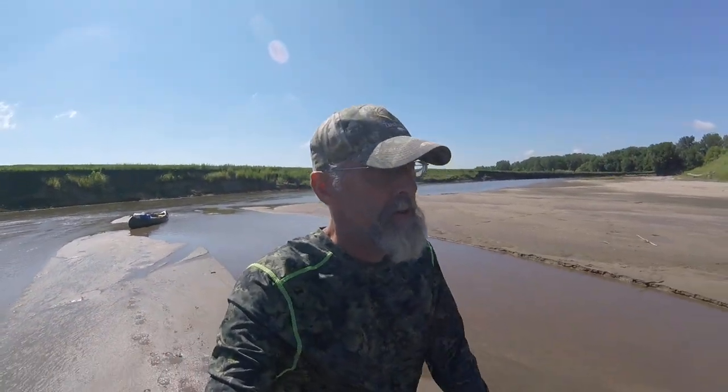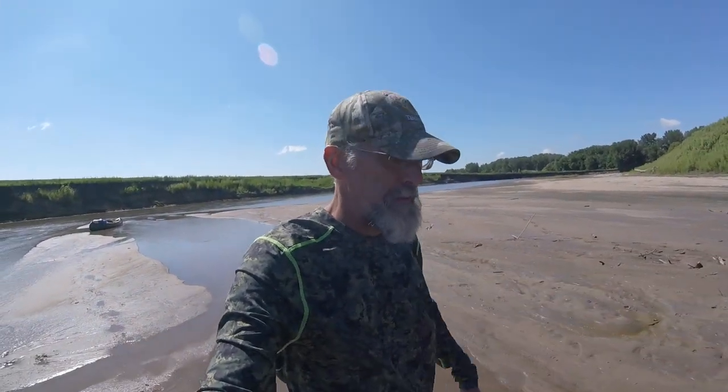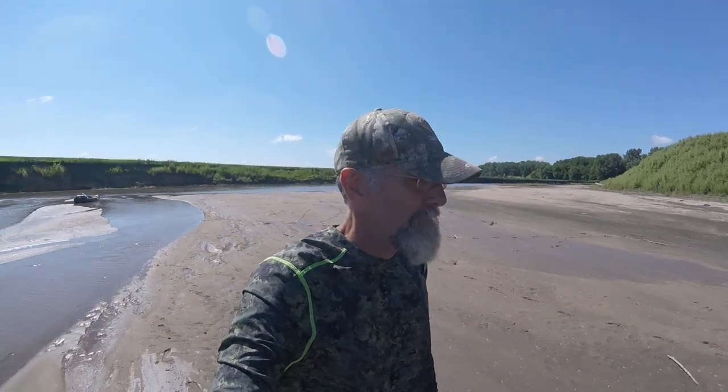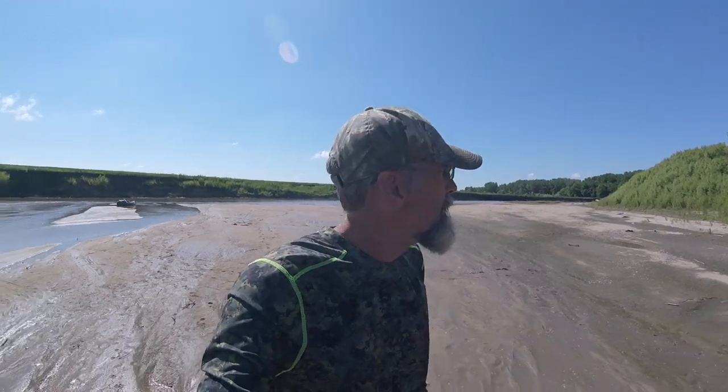I got my start in treasure hunting back when I was a young kid growing up in Pennsylvania. I started off by hunting and digging bottles, believe it or not — old town dumps and stuff like that, looking for surface finds. I remember the first bottle I ever found was from Dr. Hawk from Tower City, Pennsylvania. I still have that bottle.